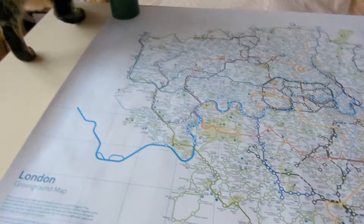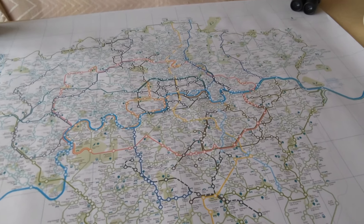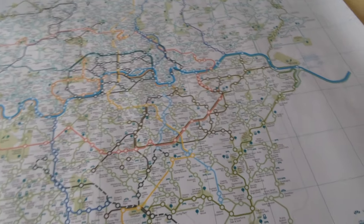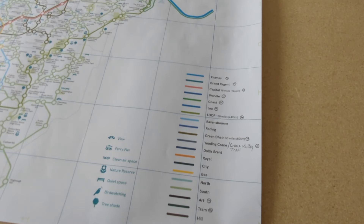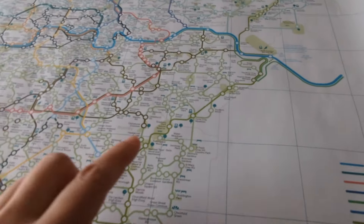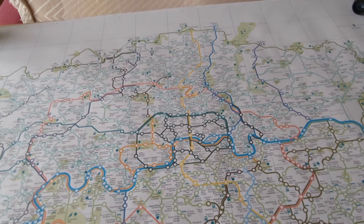It has 1,200 parks and open spaces, nature reserves, waterways, and 20 walkable and cyclable — in some cases — lines. It has these really nice green bits, so it's easier to navigate than before.